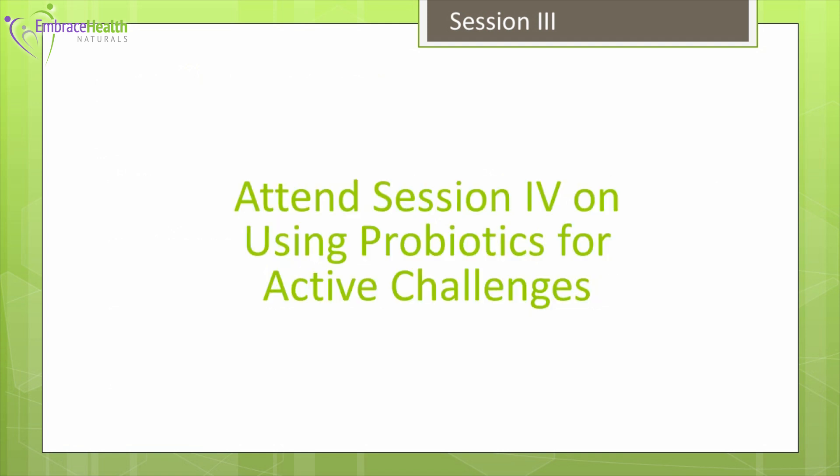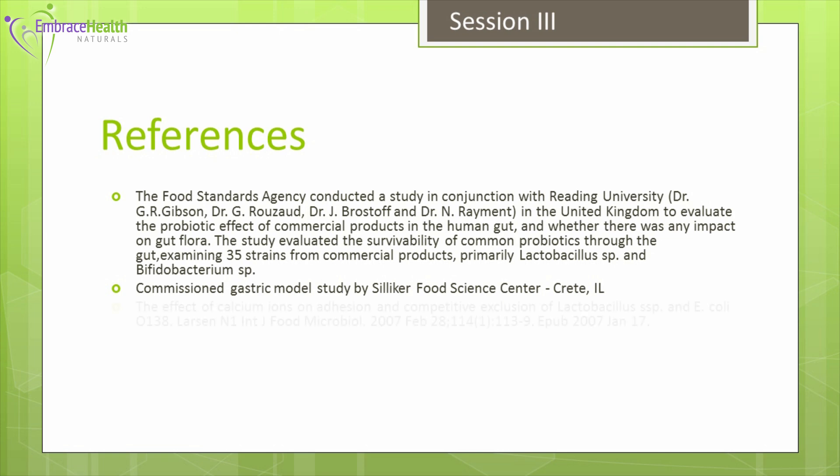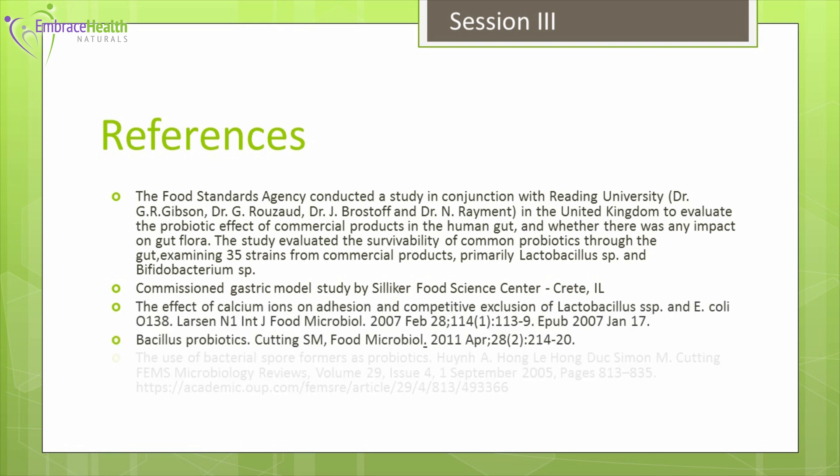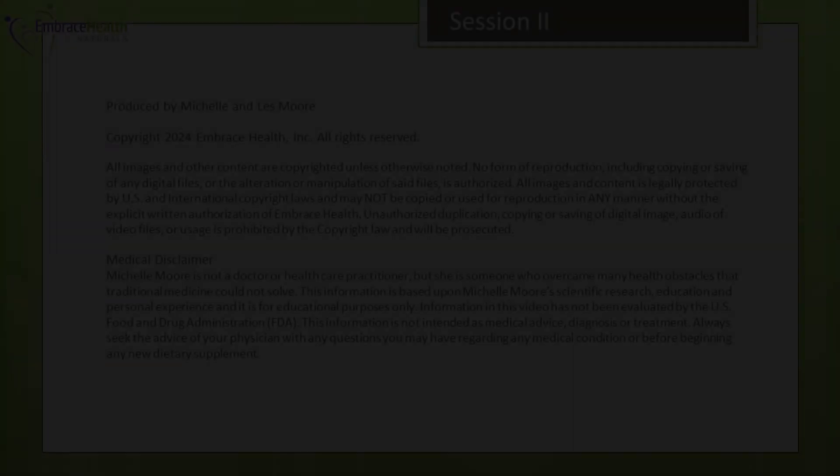Be sure to attend session four, where I'll be discussing how to use probiotics for active infection challenges and ways to maximize getting the most benefit from probiotics. Thank you for attending session three.